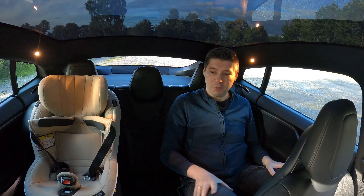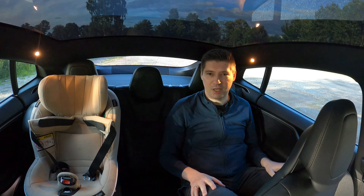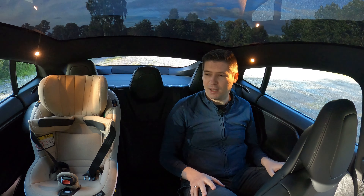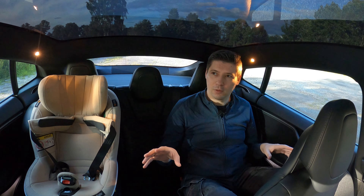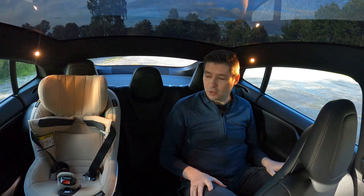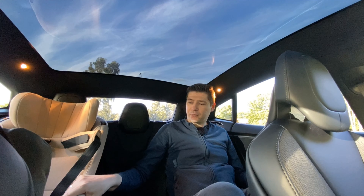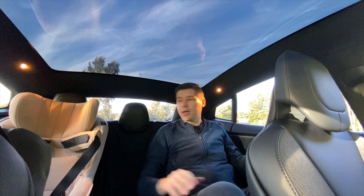So I'm sitting in the back. We have a child seat which is BeSafe — keep in mind everything here I bought with my own money, so this is not a sponsored video. We have the BeSafe child seat with a base and this is front-facing.